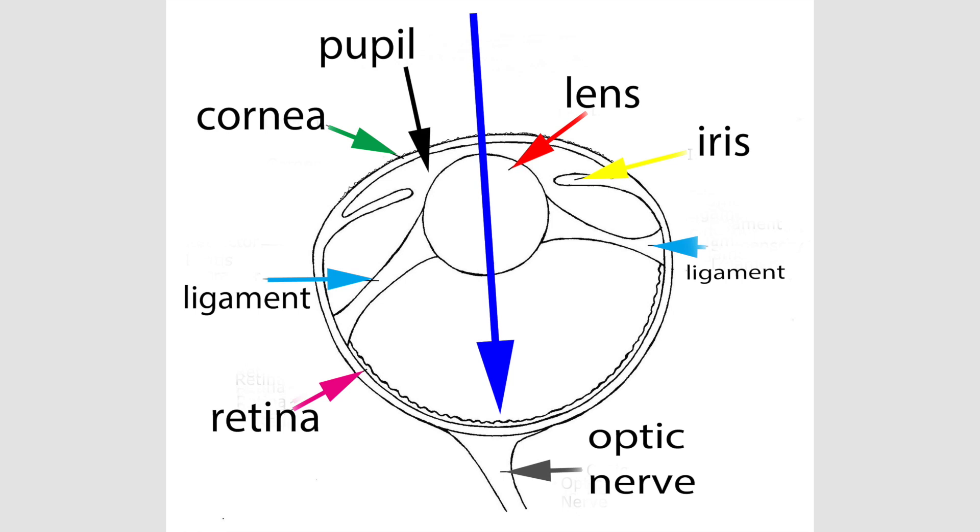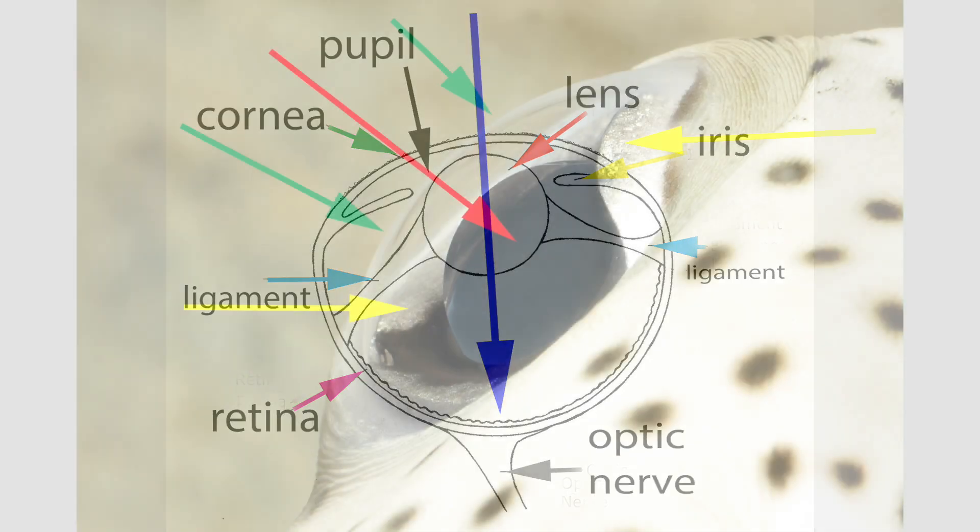The lens is attached to the eye wall by ligaments, shown by the light blue arrows. The retina, the purple arrow in the back, is the light-sensitive layer of tissue — like the film of a camera — that lines the inner surface of the back of the eye. We don't really see the retina of fishes when taking underwater images, since it's at the back of the eye. The retina is composed of thousands of photoreceptors, individual cells that turn light into a chemical impulse. Finally, the optic nerve, shown in gray at the bottom, is composed of retinal cell processes which exit through the back of the eye and transmit information to the brain.